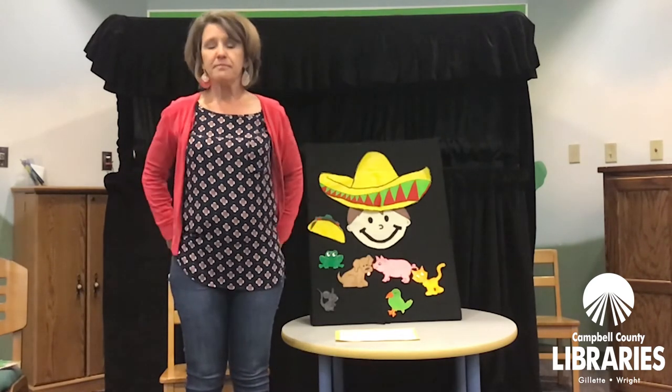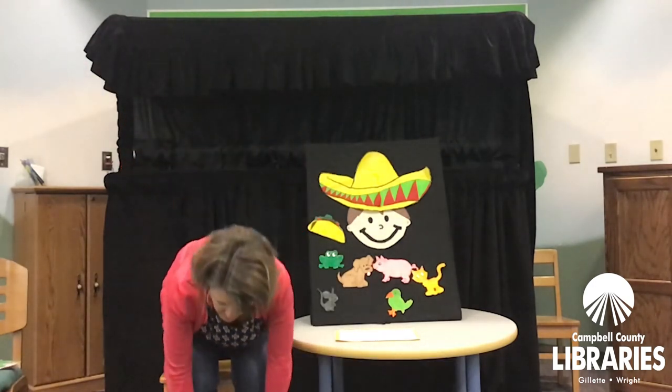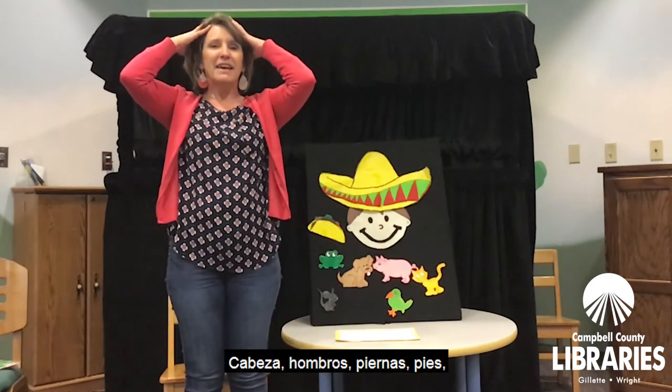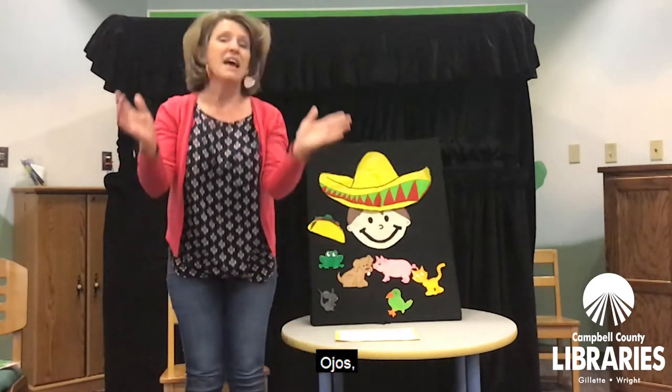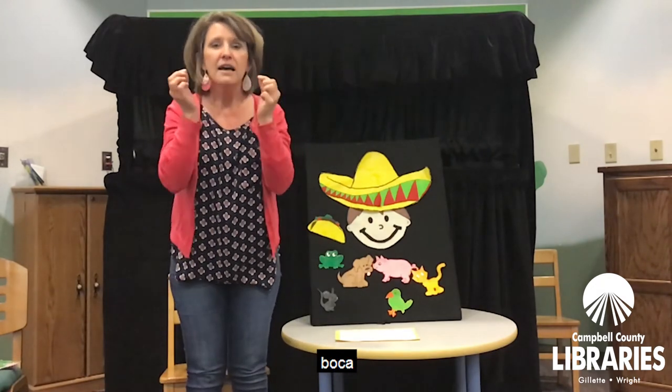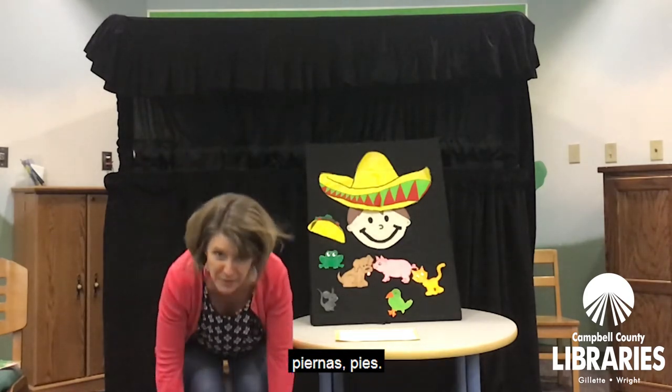Cabeza, hombros, piernas, pies. Piernas, pies. Cabeza, hombros, piernas, pies. Piernas, pies. Ojos, orejas, boca, nariz. Cabeza, hombros, piernas, pies. Piernas, pies. Did you do it?